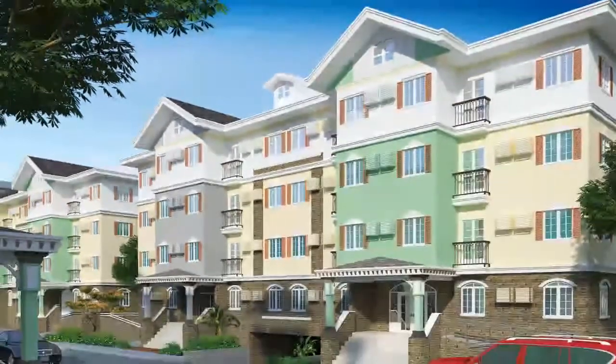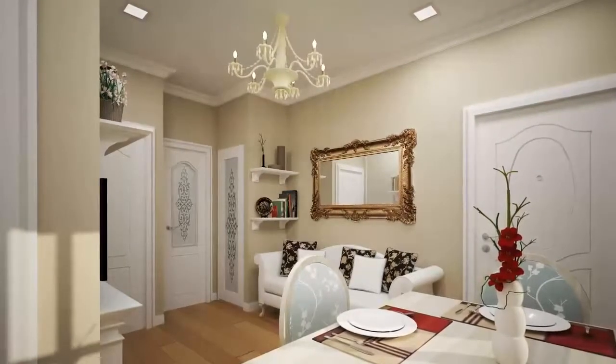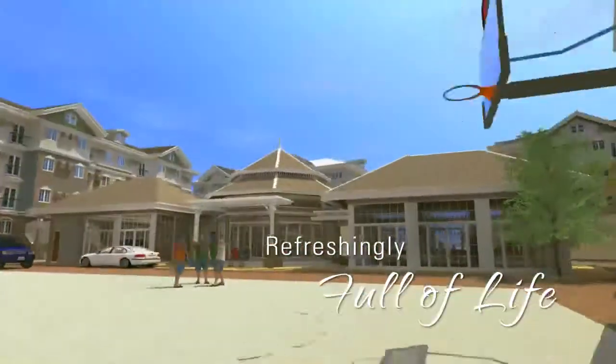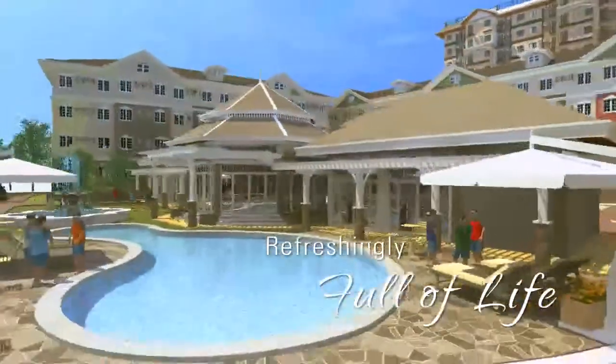Just like our other home offerings, villa residents have their own set of private amenities, making you a part of a lively community without taking away that aspect of exclusivity.